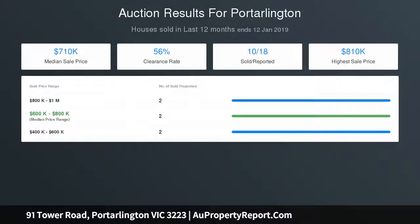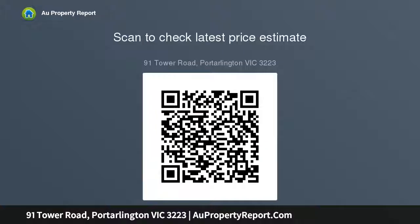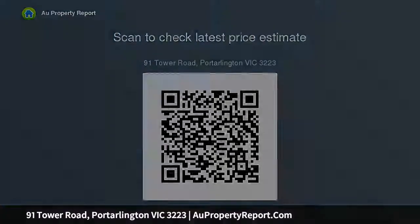Two generous-sized bedrooms with built-in robes both face onto the front decking area, and the first thing you see in the mornings is magnificent views. The generous-sized laundry leads out to a quaint sitting room, perfect for that quiet time to relax. The secure front yard is your backyard and offers total privacy from the road.